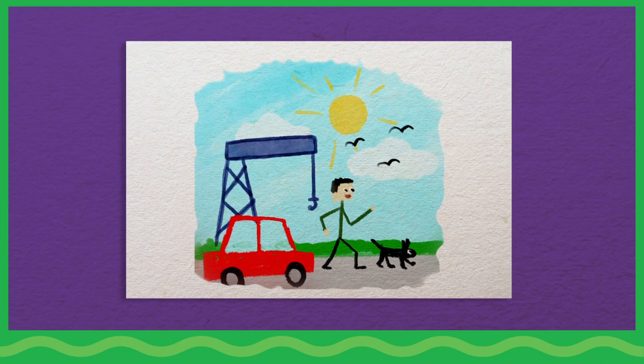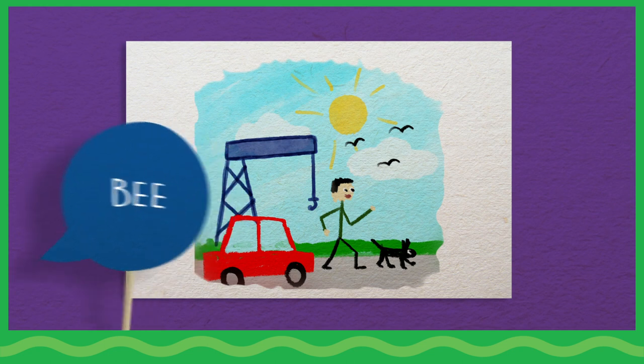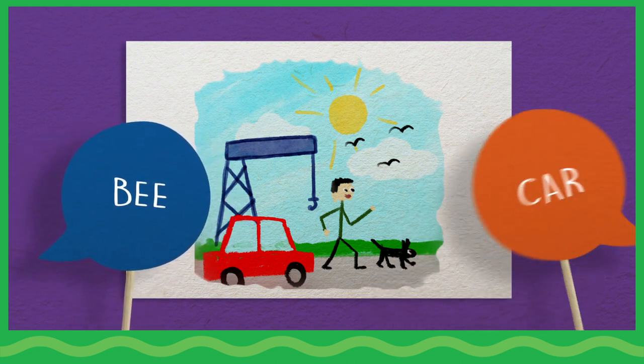Children share their art and present creative movement exercises that demonstrate ways creatures move. Spark more creative ideas by taking turns matching animals' names with vehicles.